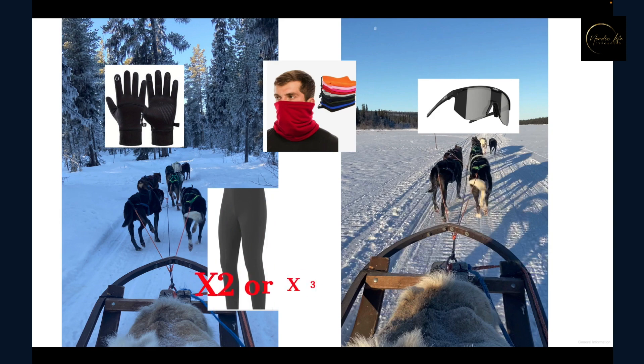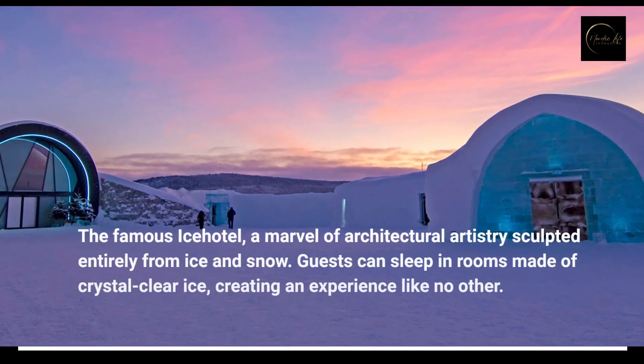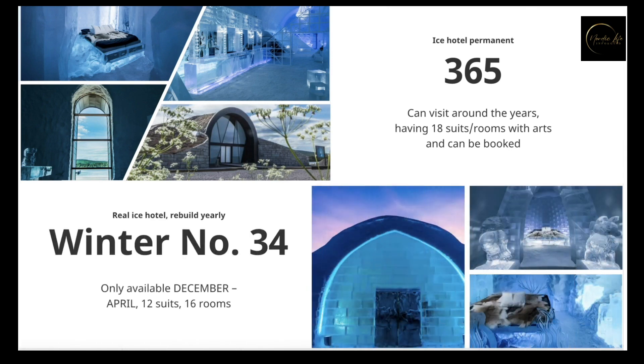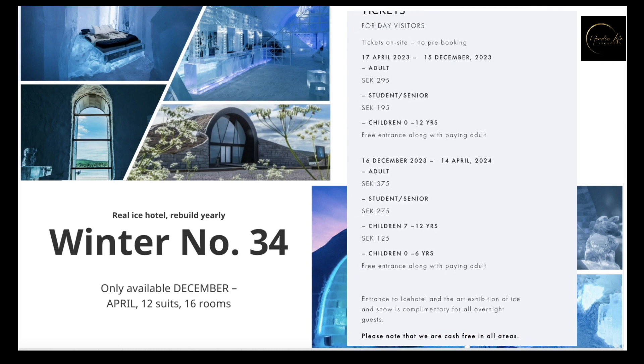The Ice Hotel is outside of Kiruna. You can also book warm camping for a stay. For the ice room experience, there are two hotels. One is called the 365 Ice Hotel — it's permanent and you can visit it all year round. The second is the Winter Ice Hotel, which people rebuild yearly with all infrastructure made of ice. This year is number 34, and it's only available from December to April. The 2023 debut date is 15th December. You can buy tickets on-site for a daily visit or book a room online to stay overnight.